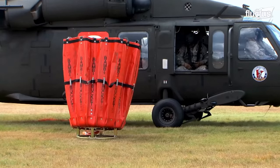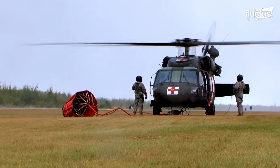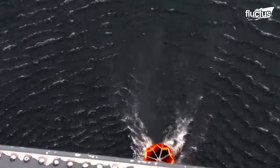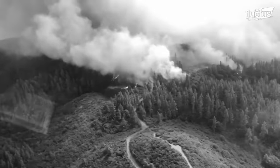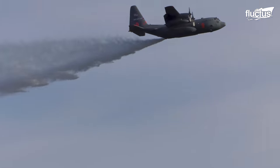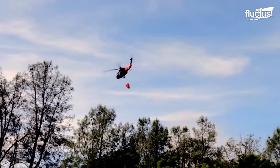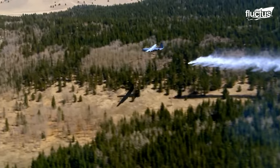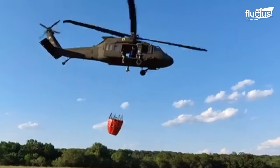Aerial firefighting has evolved significantly over the years with the development of specialized firefighting aircraft and equipment. During the early 1900s, it was very tough for firefighters to tackle wildfires in rugged, remote, or inaccessible terrains. Therefore, the United States began to employ biplanes and other aircraft to drop water and fire retardants on forest fires. Soon after, helicopters equipped with buckets and tanks were used to reach remote areas and counter wildfires.